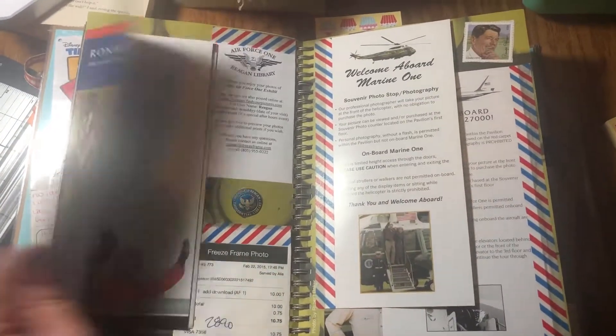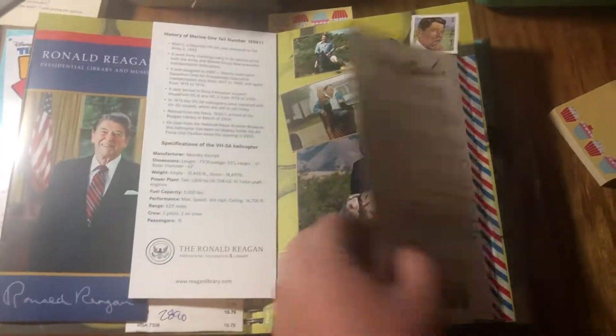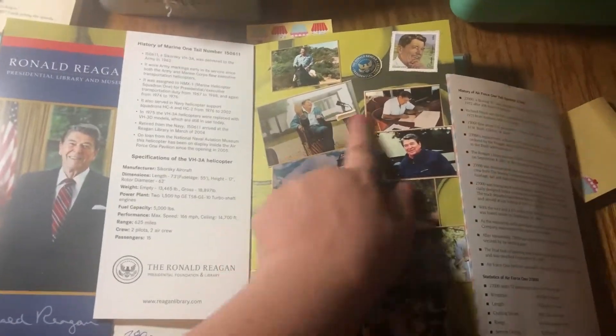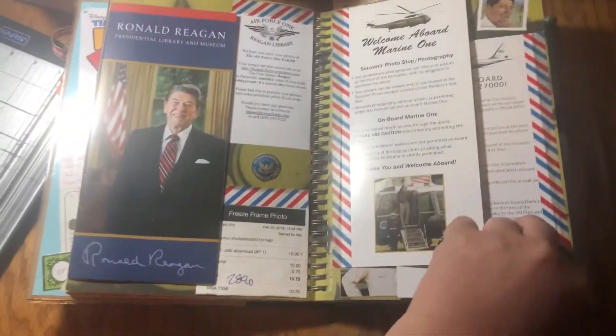This is just miscellaneous things I saved from the Ronald Reagan Museum. And then these are saved from a calendar — I just cut them out. We've gone there several times.